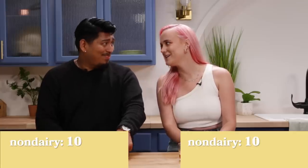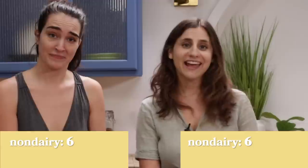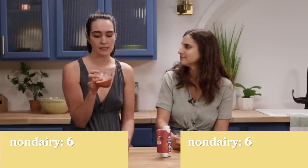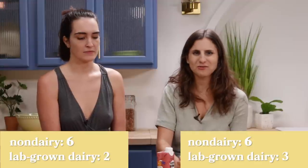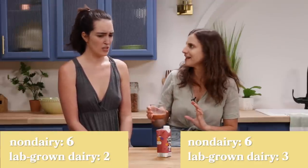Ratings for chocolate milk: the oat milk gets a 10 out of 10. For the lab-grown chocolate milk, two people give it a 6 for the chalky aftertaste. One person gives it a 1 — they could never drink it again. Another settles on a 2 as their final answer. Another gives it a 3. Compared to the cream cheese, this is just not bringing the dairy.